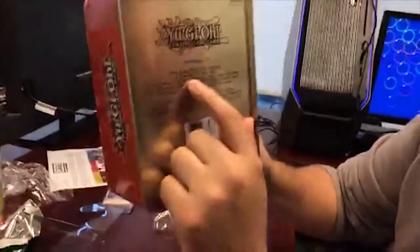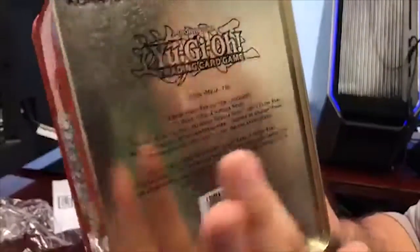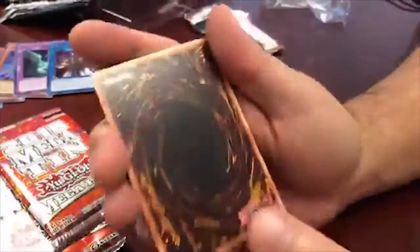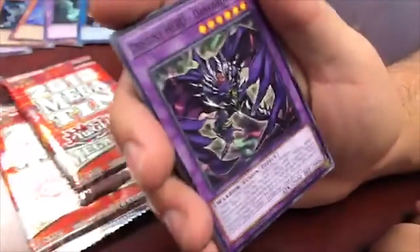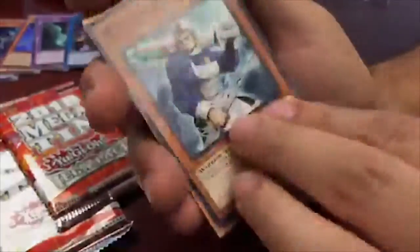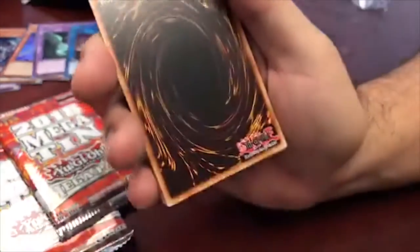So those are the special cards in the Jaden tin. It comes with three mega packs, each containing secret rares from various sets - 16 cards per pack. The Yusei tin has synchro support so if you're into synchros, grab that one. Let's speed through these mega packs.